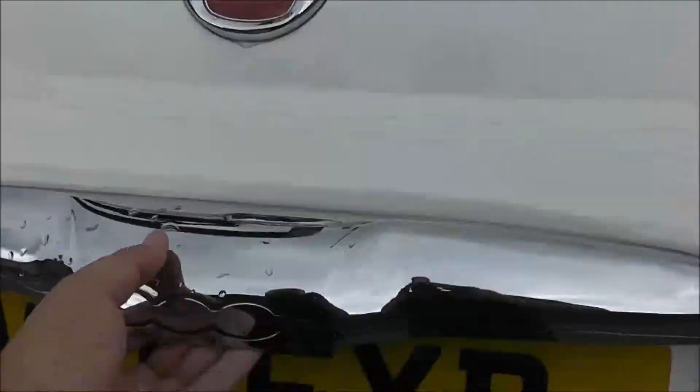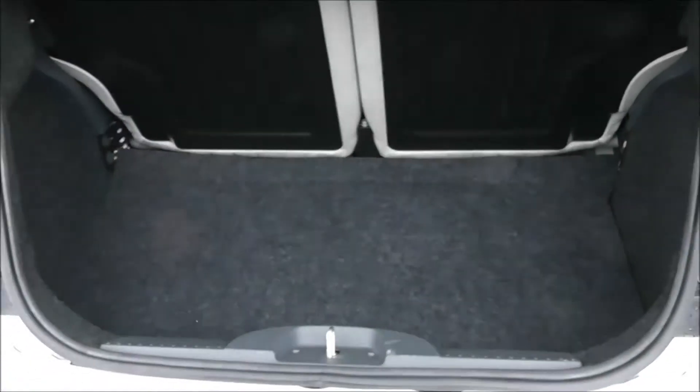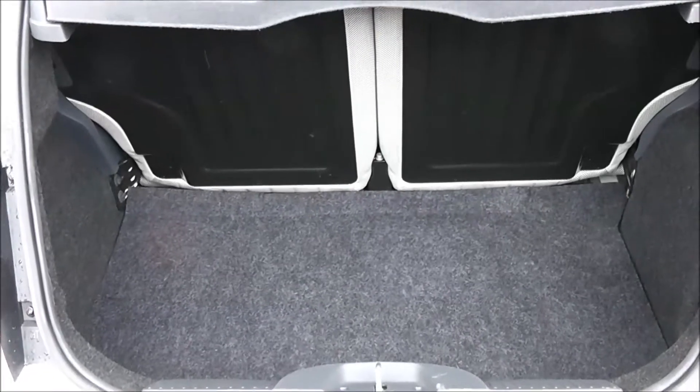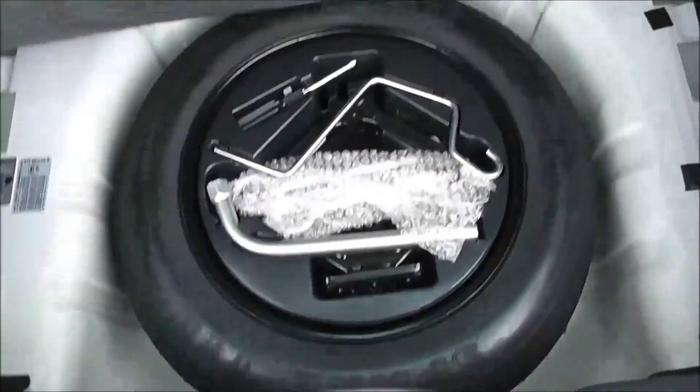Going inside now, starting with the boot. You've got a decent boot space there with a 50-50 rear seat split, and the eventuality you need to pop your seats down to accommodate some extra luggage. You've got a courtesy interior light to the left-hand side and an additional spare tyre underneath.